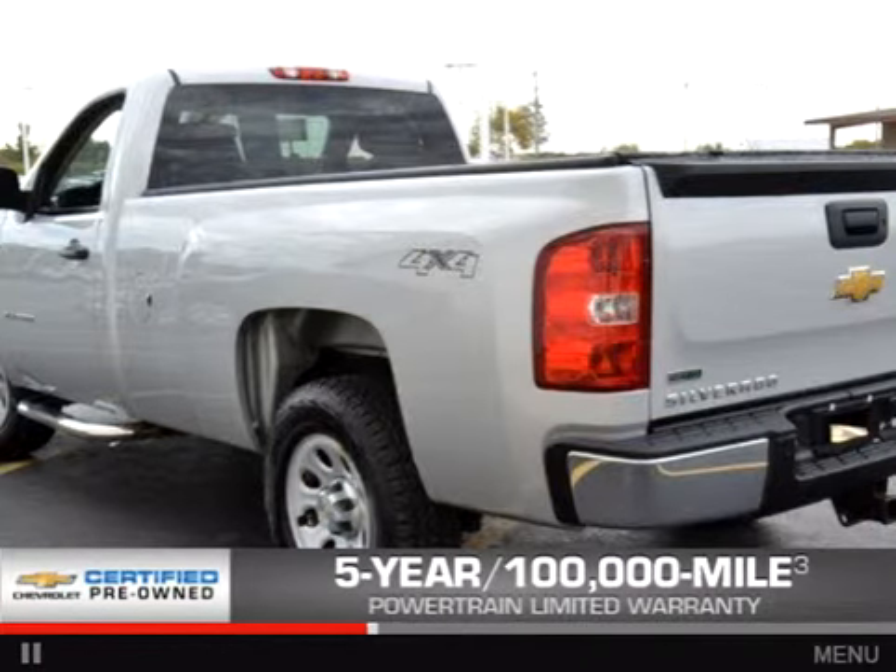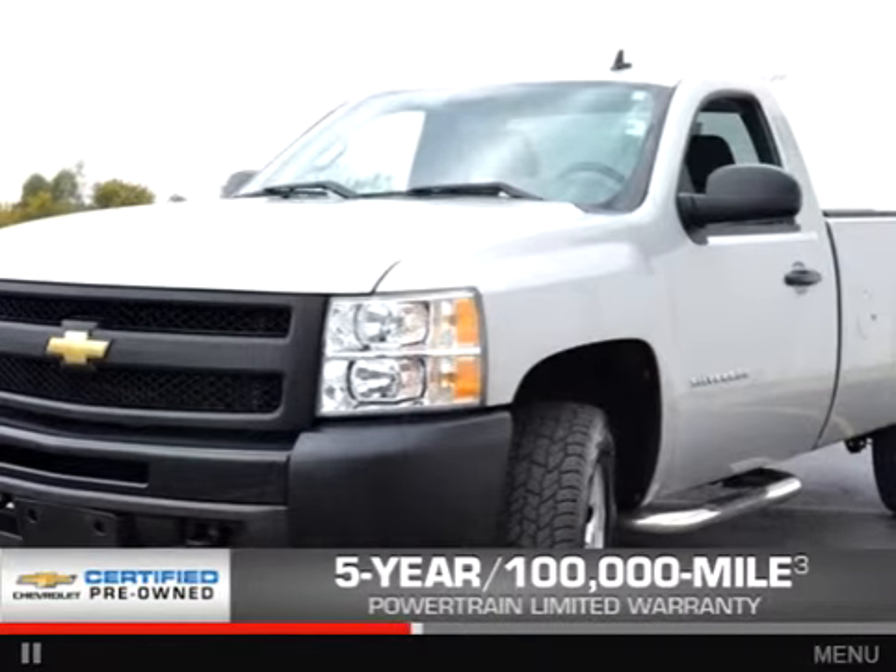And, if that weren't already enough coverage, a 5-year, 100,000-mile powertrain limited warranty with zero deductible. See? We didn't call it OwnerCare for nothing.